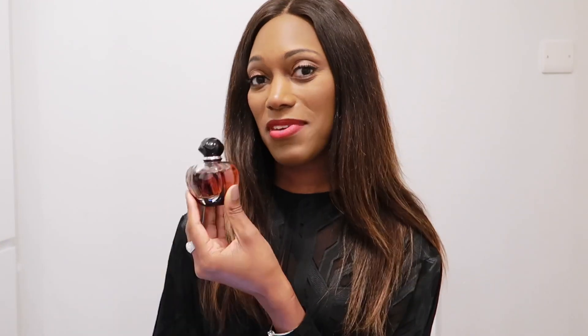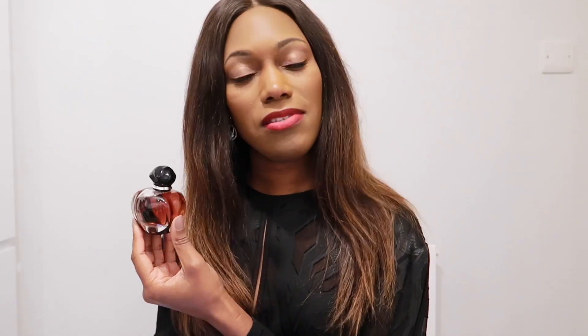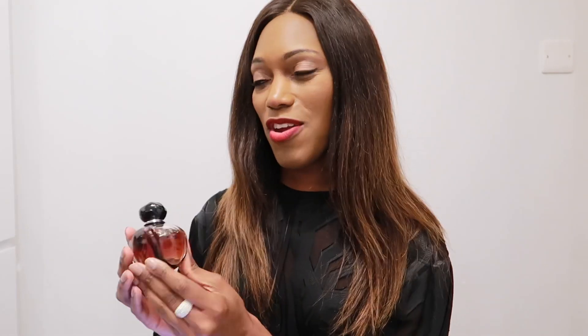We have some caramel notes in here, but what I love about this perfume — even though it is a densely sweet, nutty fragrance — you have frosted orange, lemon, and some mandarin orange in the top notes. It opens up with this citrus first, but then it dries down to this sweet caramel vanilla tonka bean fragrance. In the heart there is orange blossom and some rose, and it is gorgeous.